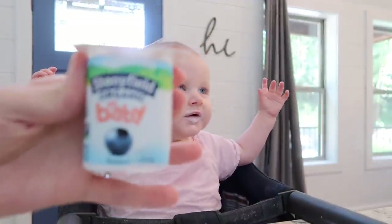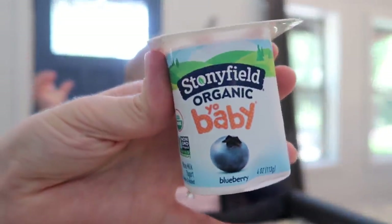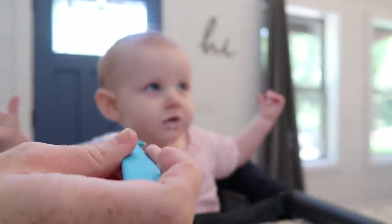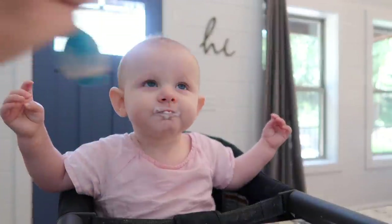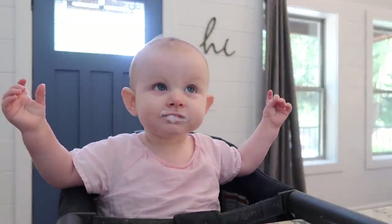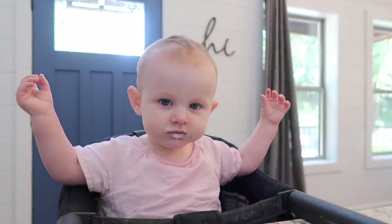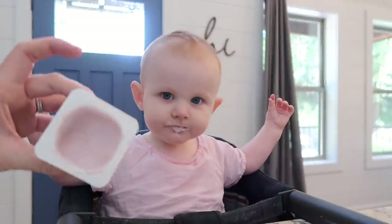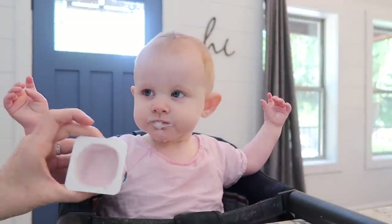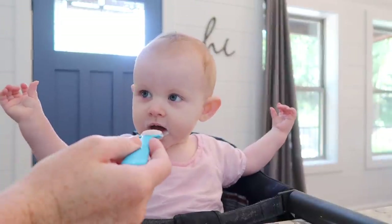This is like her favorite. Want some yogurt? I forgot baby spoons and bibs so we're kind of just flying by the seat of our pants here. Luckily this color is the same as her shirt, so hopefully it won't be too big of a deal.